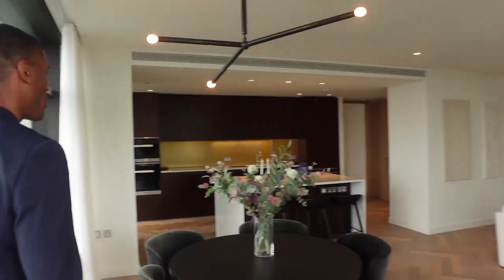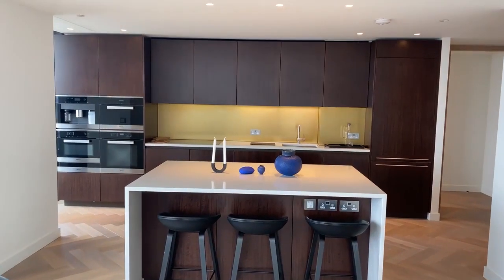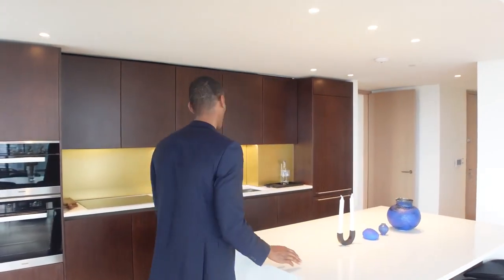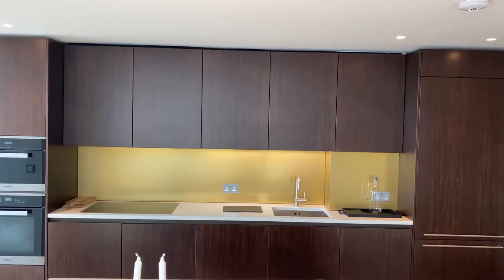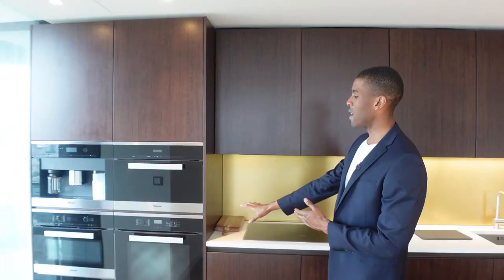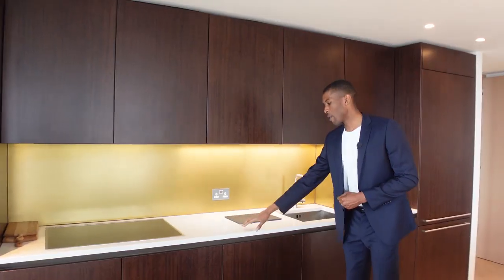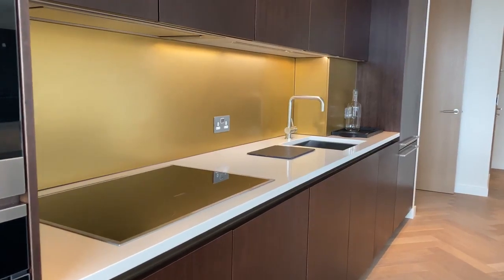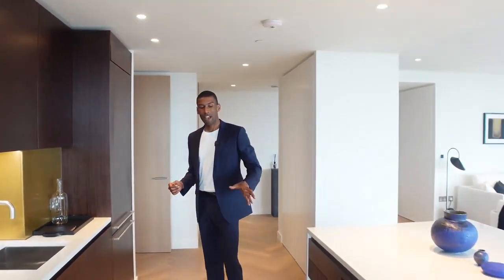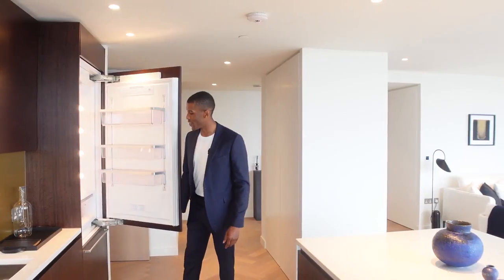Coming back into the apartment, we're led immediately into the kitchen. The first thing to point out is this large white-gloss marble island — you have the waterfall edge and integrated seating for three. Coming into the main portion of the kitchen, you have this timber veneer which runs all along the kitchen — a really great contrast. You have integrated Miele appliances: double oven, coffee machine, and a Miele induction hob. There's also a white-gloss marble countertop and a stainless steel backsplash — another great contrasting touch. On the left, you have your Miele wine fridge, and then the kitchen is finished off with a large American-style fridge and freezer.